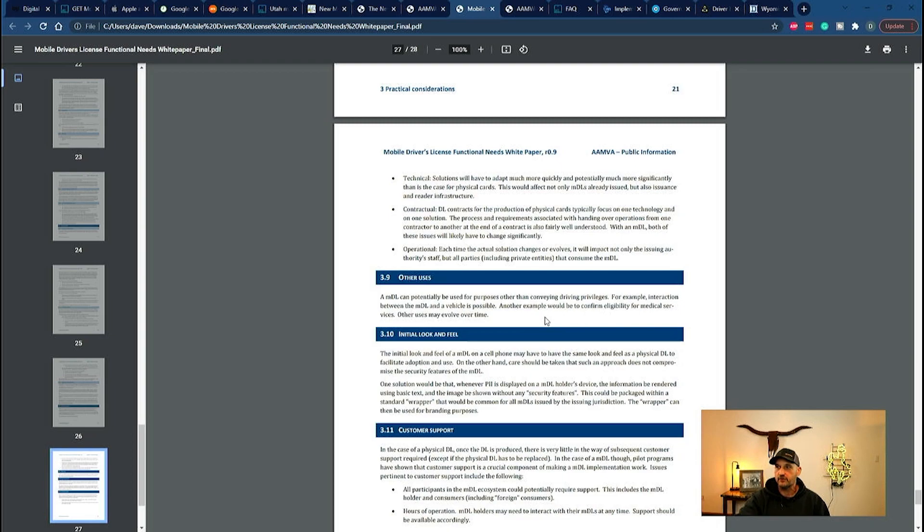Another example from the white paper: 'to confirm eligibility for medical services.' Did you get a vaccine? This will tell people whether or not you did, all in one spot. You don't think they'll use this to control access at TSA? The namespace is already in the ISO to do this — it's not a lot of redesign. They're planning this already and it's pre-designed. Other uses may evolve over time, including your hunting permit, fishing permit — you'll have to show this to game and fish, TSA, state police, DMV, and restaurants. This thing is going to control your life and dictate where and how you interact with the places you go.